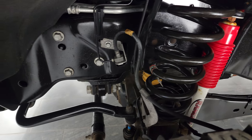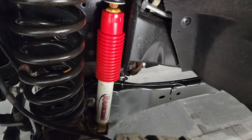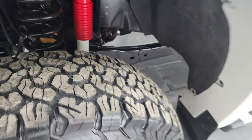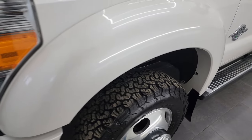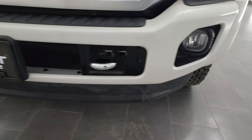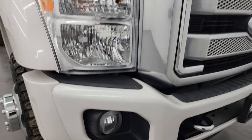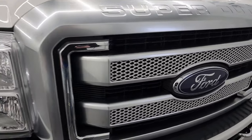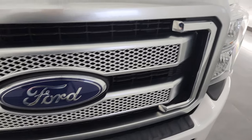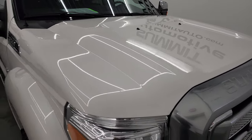You can see it does have the Rancho shocks, so it has the FX4 off-road suspension package, and that frame and underbody for being a 2015 is exceptionally clean. Headlight lenses are nice and clear and the front bumper and lower valence are all in very nice condition. I didn't see any major dents or dings on there, and you get the platinum grille — the hood is in nice shape with no major dents or dings.